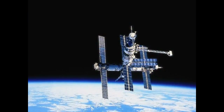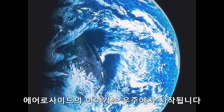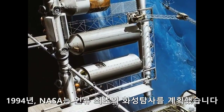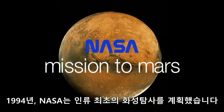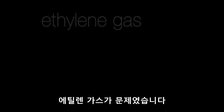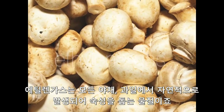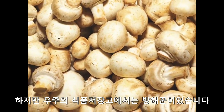It works up here. It works down there. The Aeroside story begins in space, actually in Earth orbit. It is 1994, and NASA has laid plans for man's first mission to Mars. But there's a catch. Ethylene gas, the naturally occurring hormone that signals plants and vegetables to ripen, has to be evacuated from the food storage chambers on board the space station.